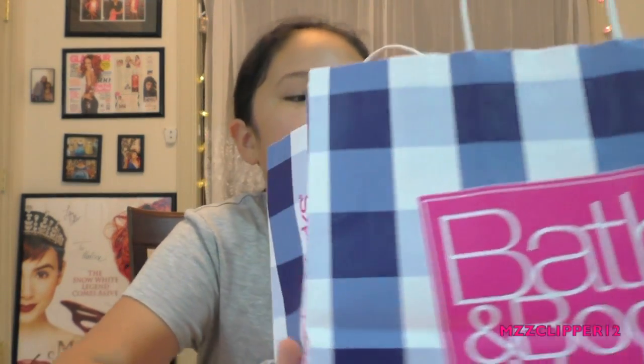Hello everybody, it's me Madison. I'm back. So today we have a major haul, as you can tell by the Bath & Body Works bag right here. So let's get started with Bath & Body Works.